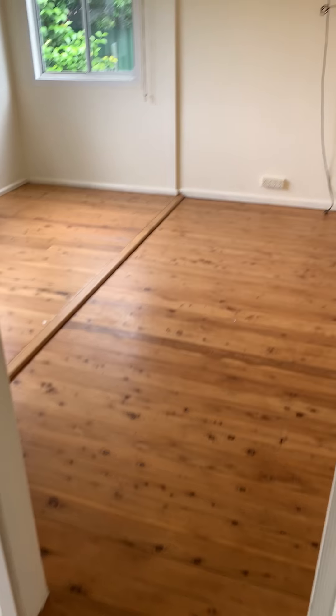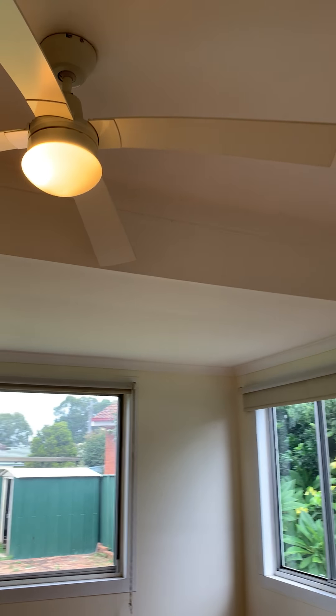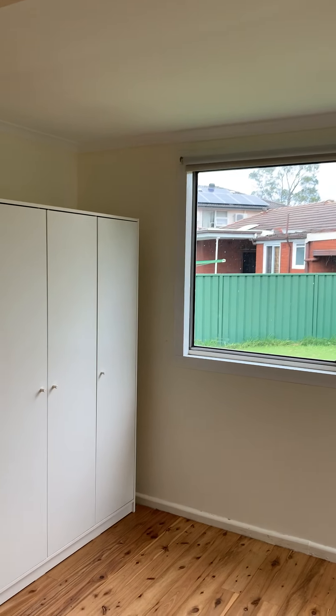This is the third bedroom with a ceiling fan and brand new wardrobe.